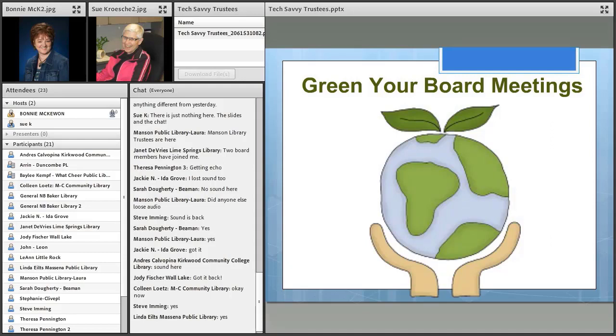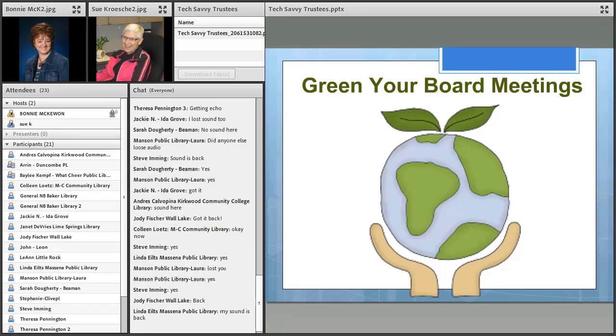Let's move into some of our suggestions for how your library board can maybe boost your tech savviness. Some of these things, no doubt, you're probably already doing, but if you're not doing them, most of these would be very easy adjustments to your board meetings. These may look kind of elementary, but in our experience with working with boards, these are going to be pretty easy adjustments to make if you're not already doing these things.